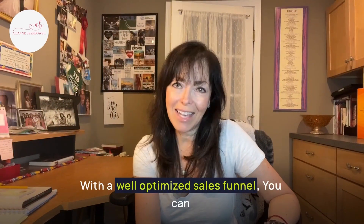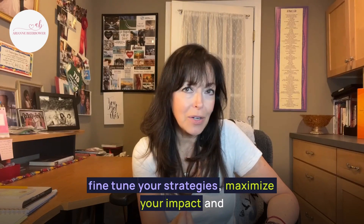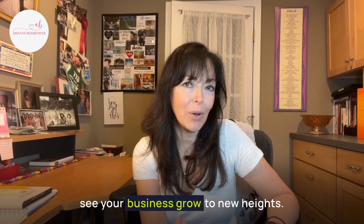With a well-optimized sales funnel, you can fine-tune your strategies, maximize your impact, and see your business grow to new heights.